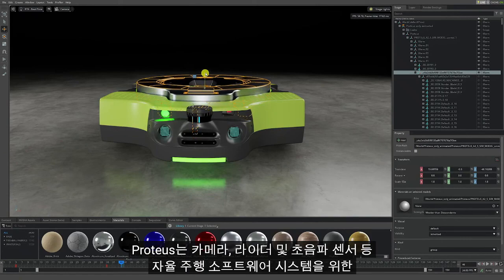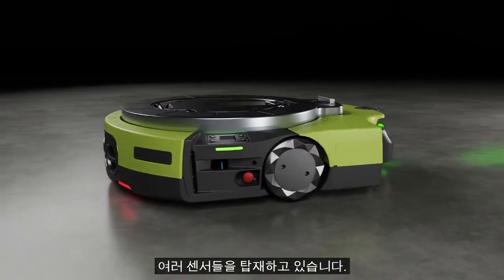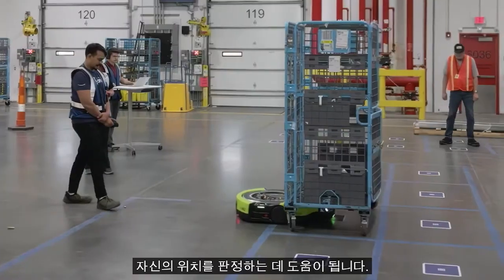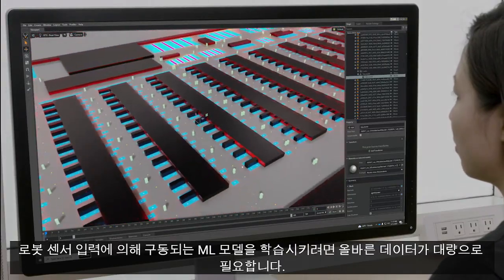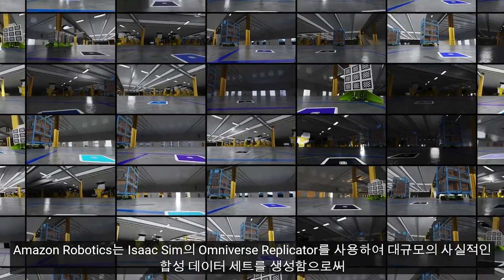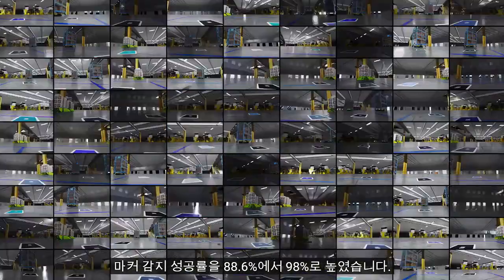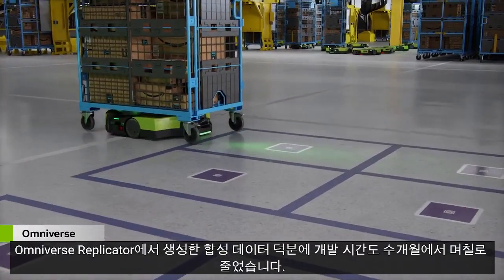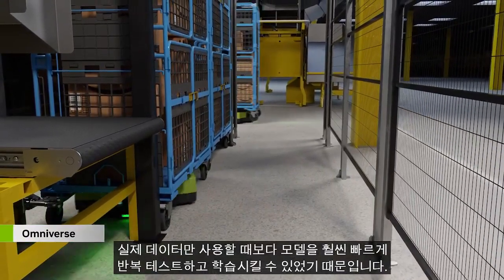Proteus features multiple sensors that include cameras, lidars, and ultrasonic sensors to power its autonomy software systems. The Proteus team needed to improve the performance of a neural network that read fiducial markers and help the robot determine its location on the map. It takes a lot of data, and the right kind, to train the ML models that are driven by the robot sensor input. With Omniverse Replicator in Isaac Sim, Amazon Robotics was able to generate large photo-real synthetic datasets that improve the marker detection success rate from 88.6% to 98%. The use of synthetic data also sped up development times from months to days.